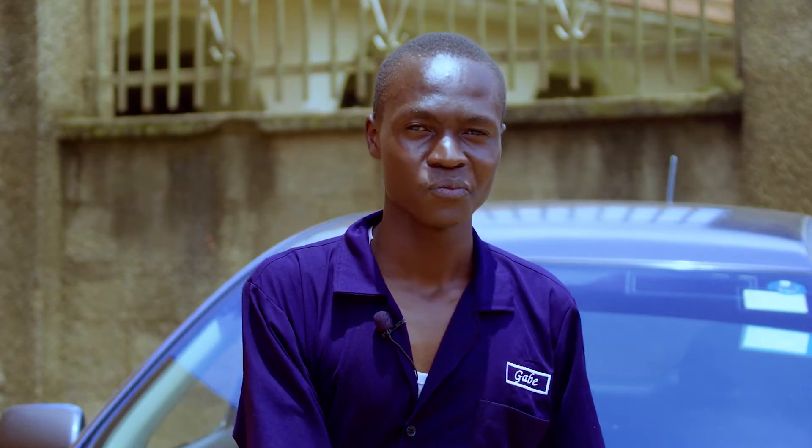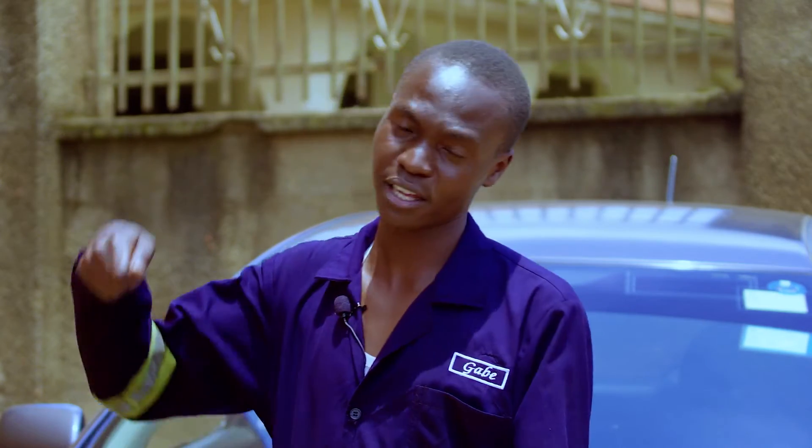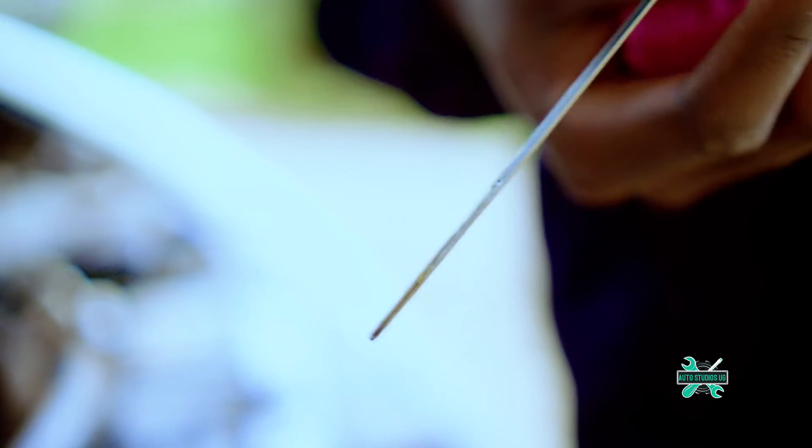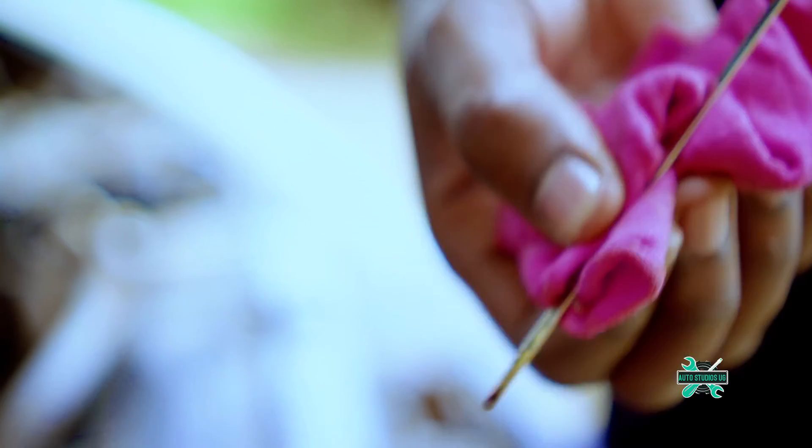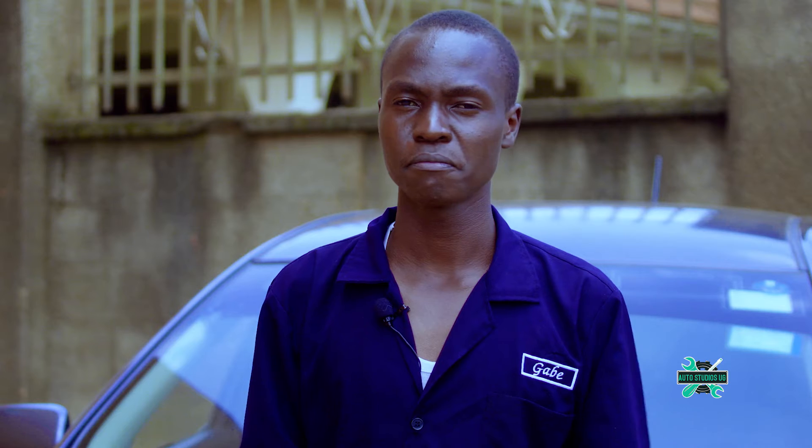Clean the dipstick off of any oil, put it back in, then pull it out once again and take the reading with the dipstick upright.